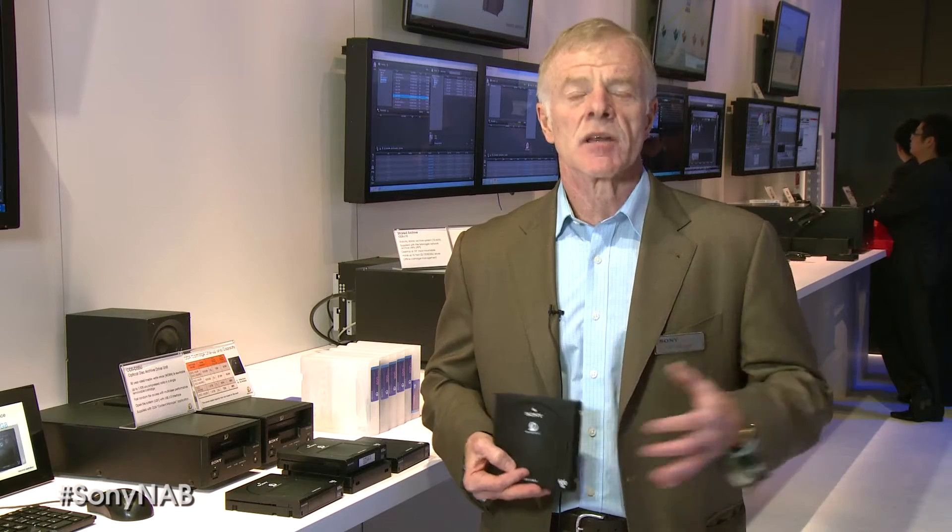Good afternoon. My name is Hugo Gaglione and I would like to deliver some messages regarding our new technology called Optical Disk Archive. As you probably have heard, Sony have announced that we will stop the development of a future product based on LTO technology. Of course we will continue supporting LTO 5 and LTO 6 systems because we have a very large supply of systems already in place.